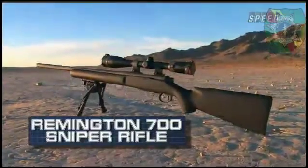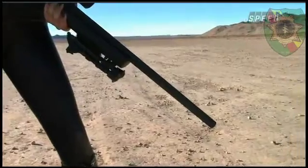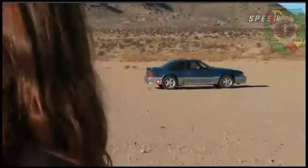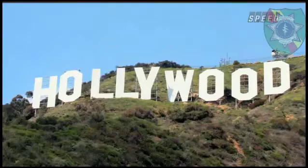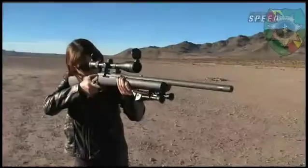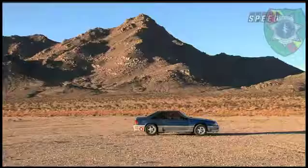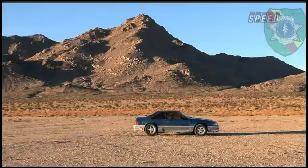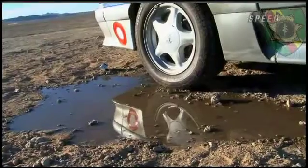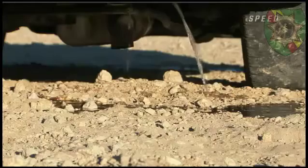The Remington 700 Sniper Rifle. It's the preferred choice of snipers and would most assuredly have enough power to penetrate the fuel tank. If this badass bazooka can't blow up the old beater, then Hollywood's got some explaining to do. Ready? Aim! Fire! We've blown a hole in the gas tank, but no explosion. Believe it or not, the liquid gasoline will actually put out any spark that occurs from the metal piercing the tank.